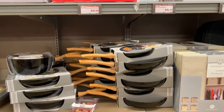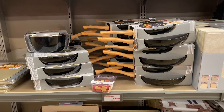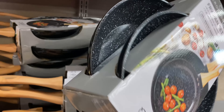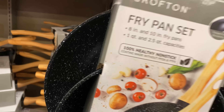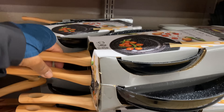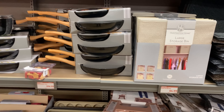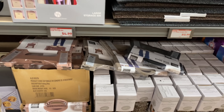Right here we have the faux granite pans for $16.99 — oh, this is nice! You get two fry pans. Another great gift, guys.